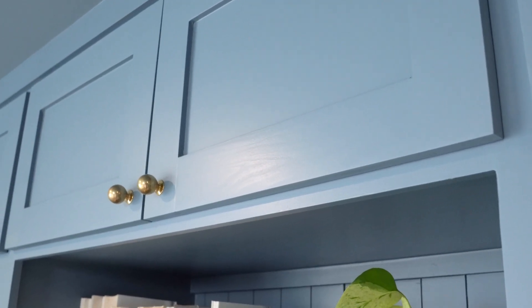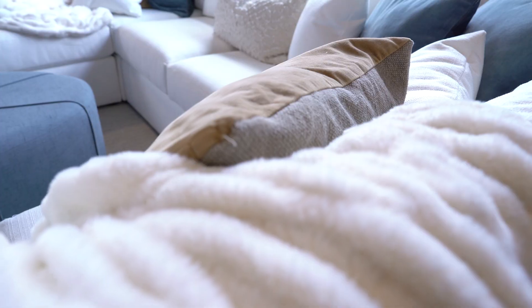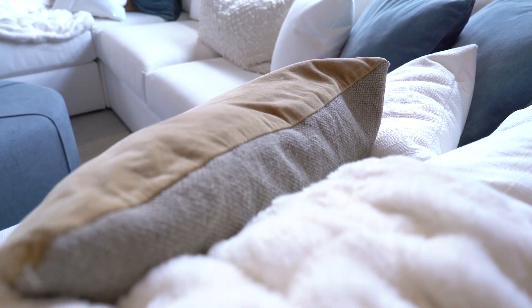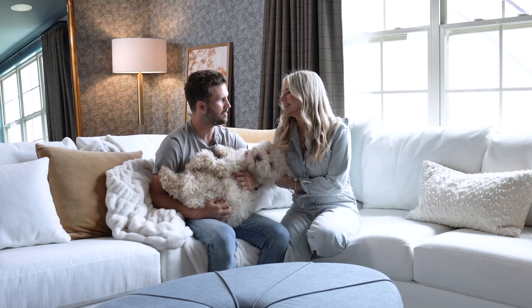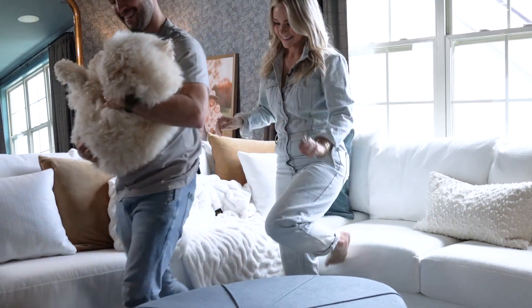One of the biggest things we've learned in redoing some of our rooms is how much of an impact small things can make — like redoing our knobs, adding candles, adding throws — it really affects the overall feel of the space.